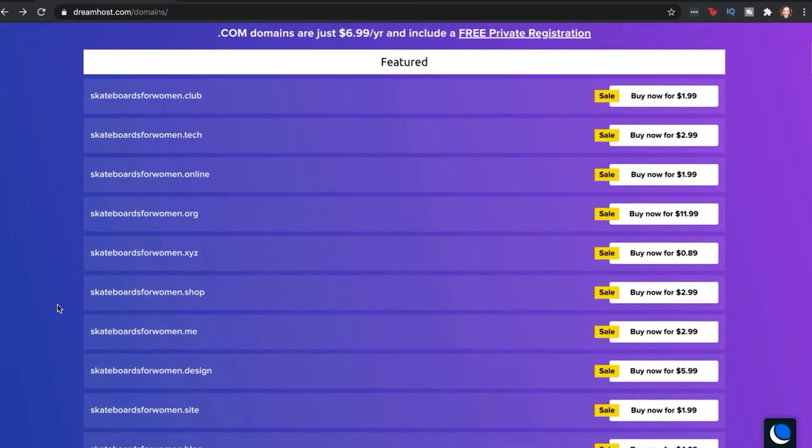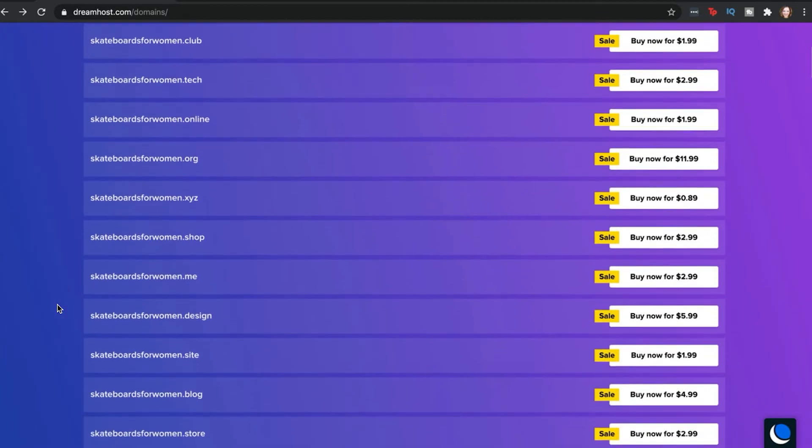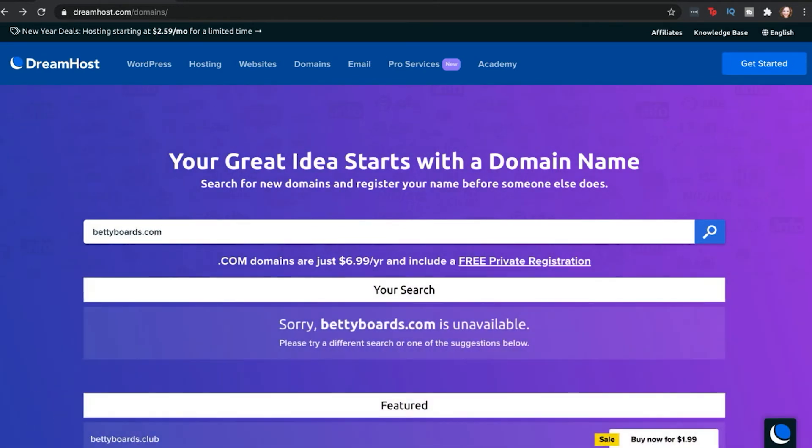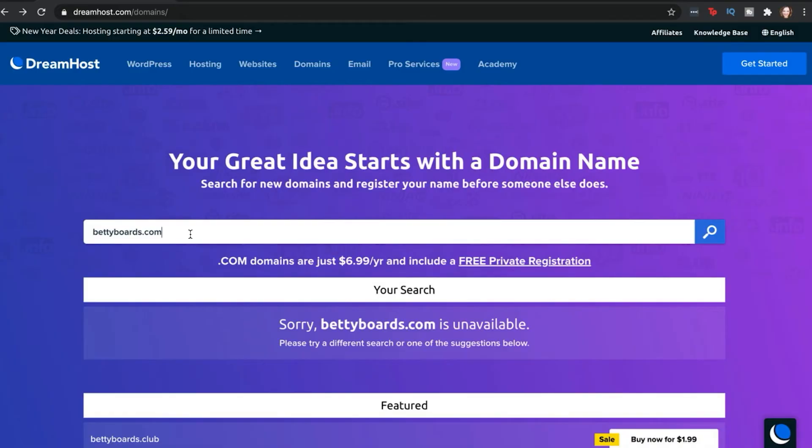Once you have a few domain names in mind, it's time to find out what's actually available. After all, there are millions of websites online and each one needs a unique address, so many prospective names are already taken. Fortunately, it's easy to search for available names. Any registrar or web host that offers domains will provide you with a tool that lets you enter the desired domain name and check its availability.